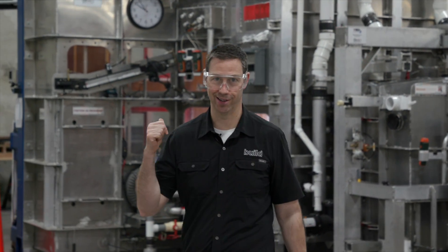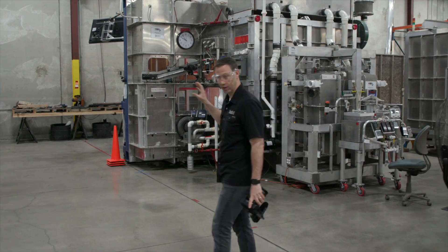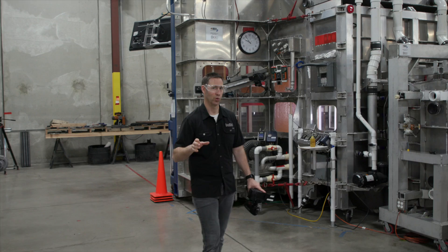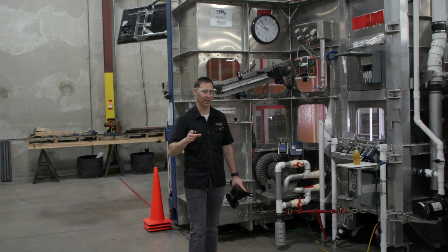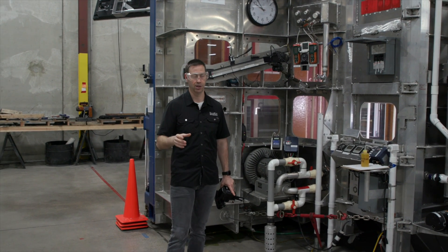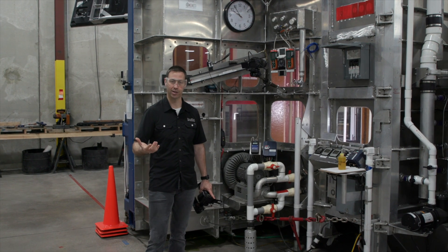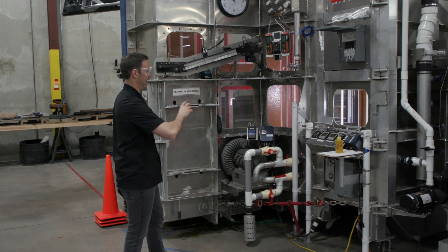This massive rig you're seeing here is actually one of several test chambers that these guys have built. They built these for several reasons, but one of the main reasons was they wanted to put their products as they design them and figure them out through some extreme testing that they could only do if they had the equipment. The beauty of this though is they can also test multiple assemblies.